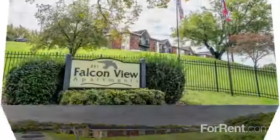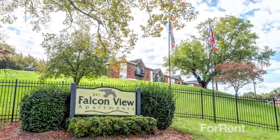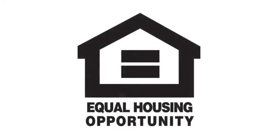Call us today to schedule your personal tour and make Falcon View your next home.